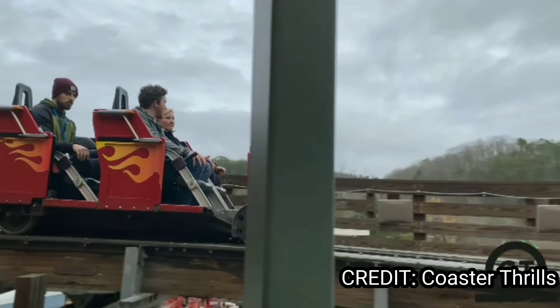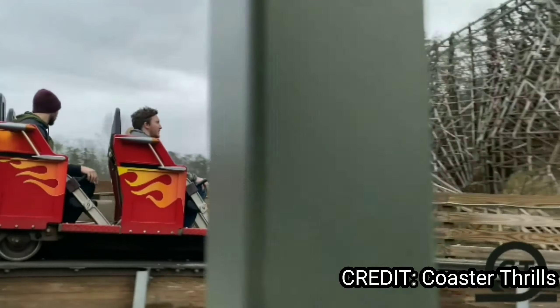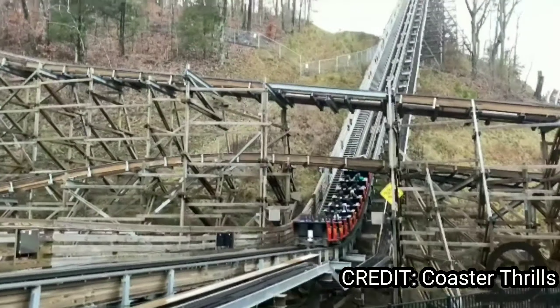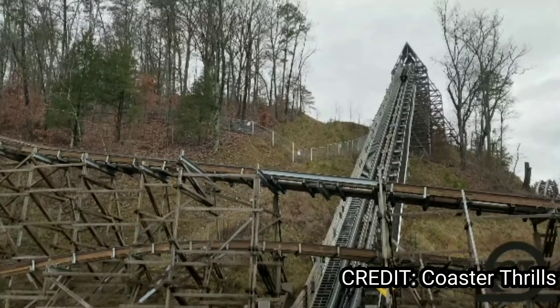Lightning Rod at Dollywood will receive the silver medal. The launch lift hill looks cool, though I hear it's running kind of slow, but that drop looks so cool and the airtime looks to try to eject you. I don't know what else to say about what I want to experience on this ride.